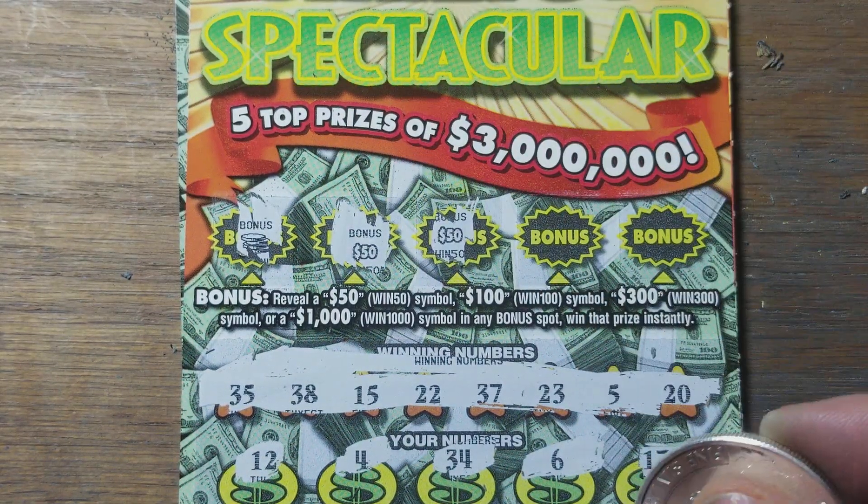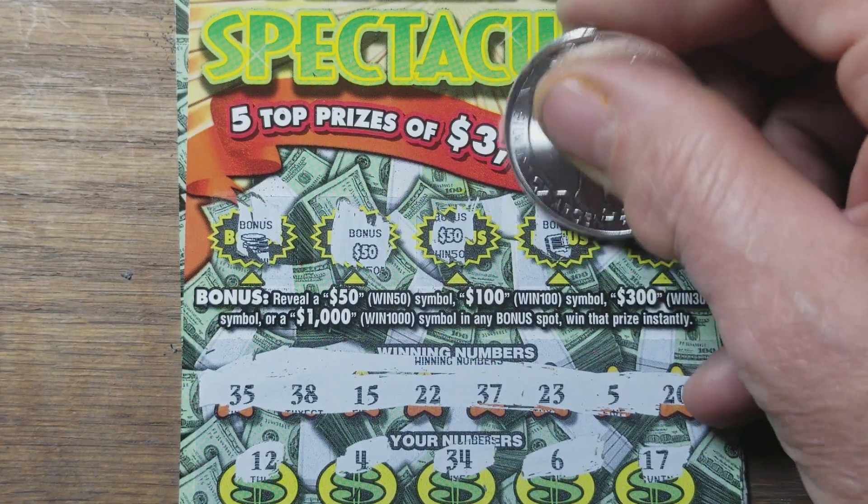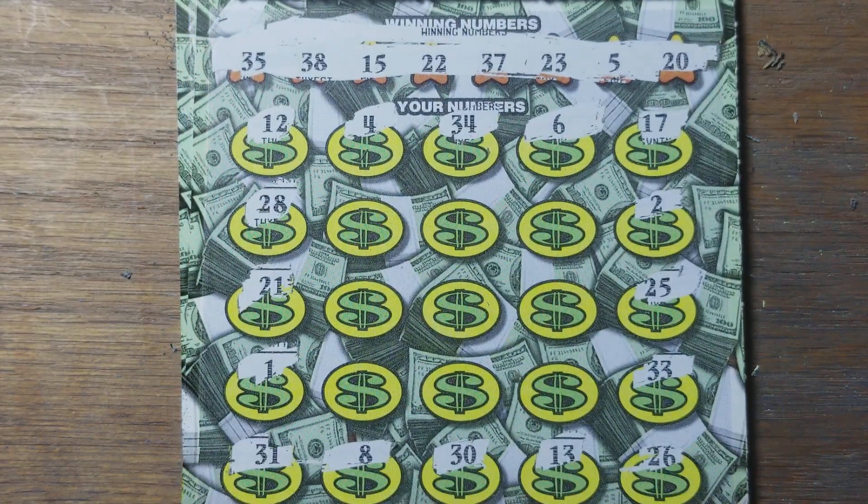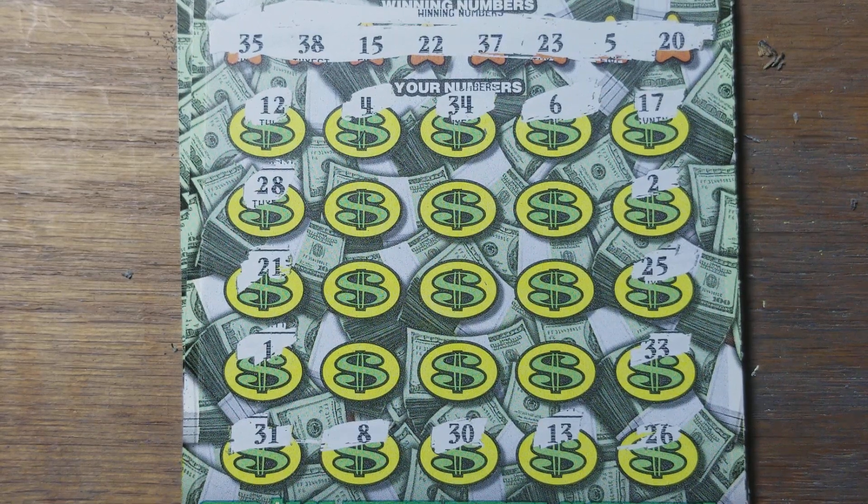We got a $100 winner — that's pretty good. We like $100 winners. We're in the profit zone because we spent 60, we're already at 100, and we still got a winner to go.